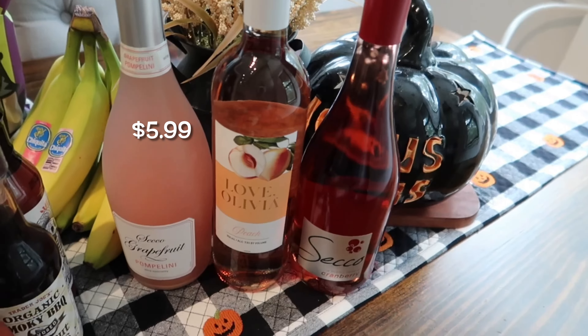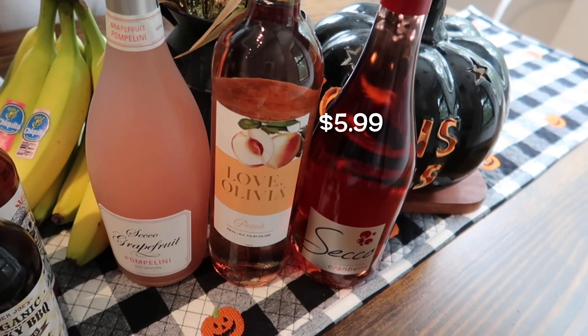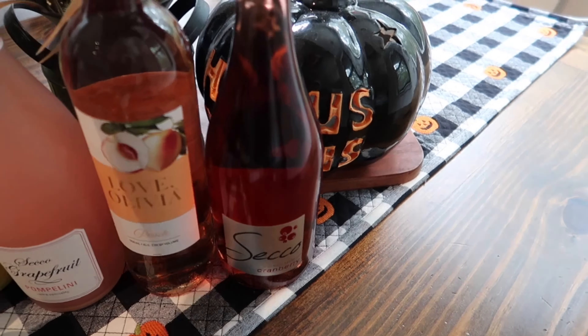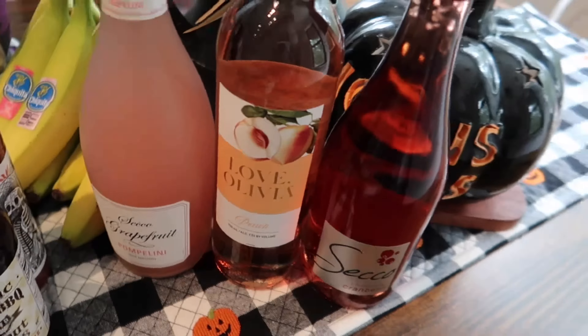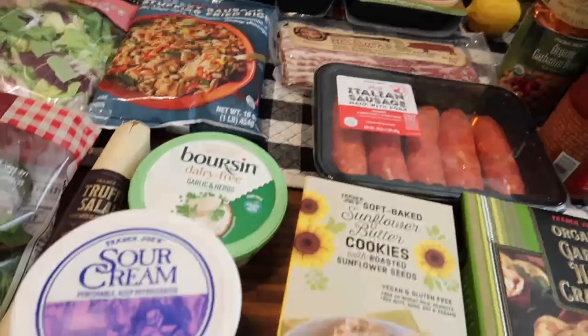Here are my weekly staple beverages — I grabbed the grapefruit bellini, the Lovel Olivia peach wine, and the cranberry secco. These are my three favorites. We're going to a pumpkin carving party with some mom friends where the kids will carve pumpkins, so I'm going to bring a couple of these for us moms.